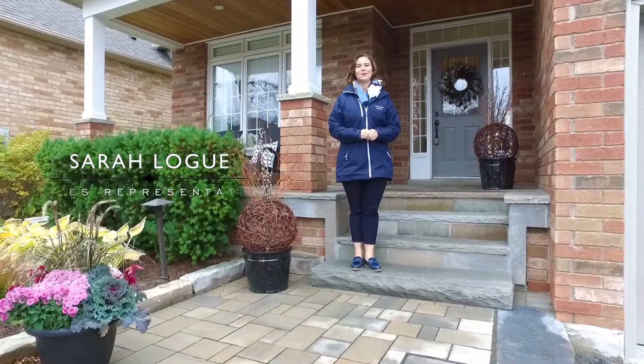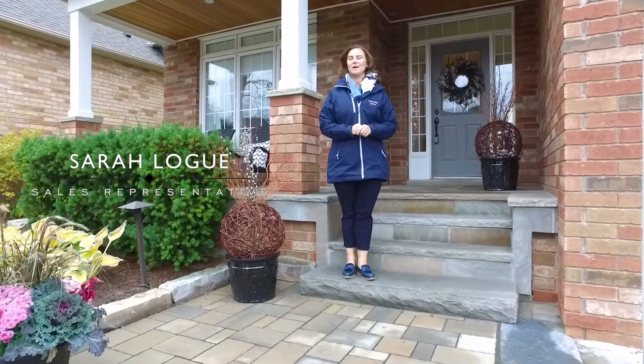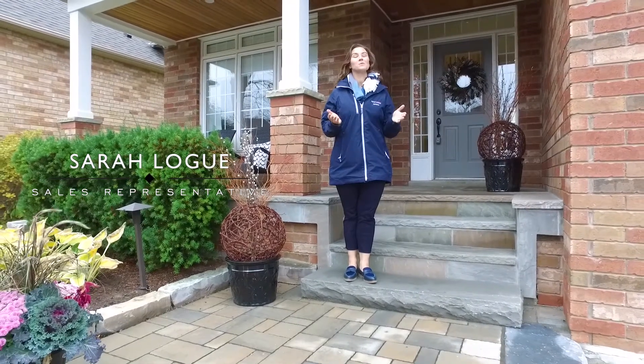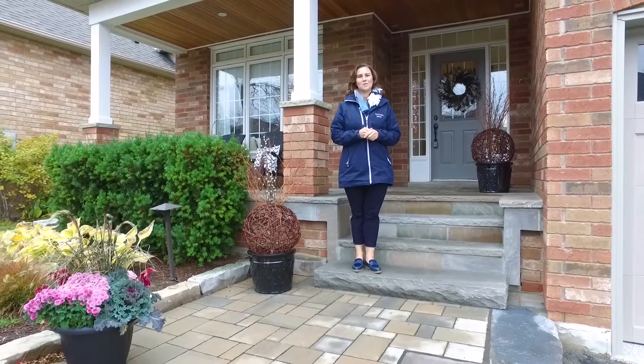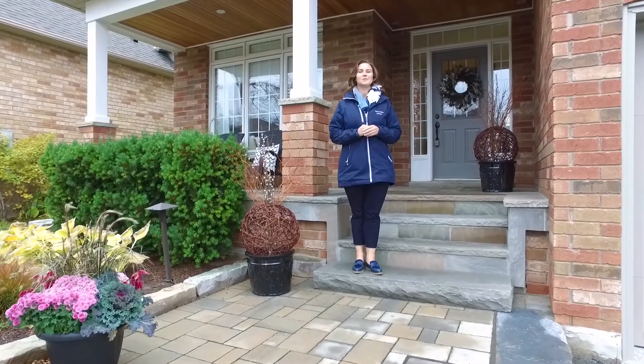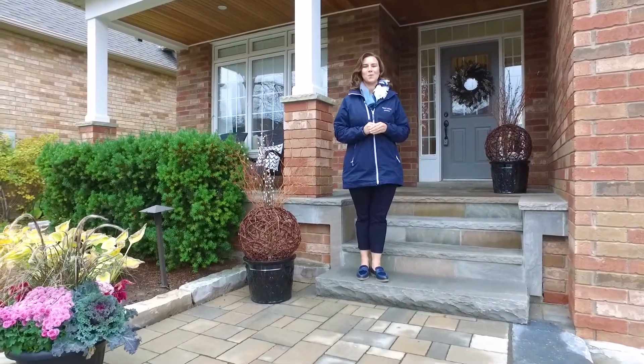Welcome home. I'm Sarah Logue here on behalf of Team Logue and RE-MAX Escarpment. I'd like to welcome you to 2207 Sneed, a fabulous detached home here in the heart of Millcroft. Come inside and tour the incredible features this home has to share.